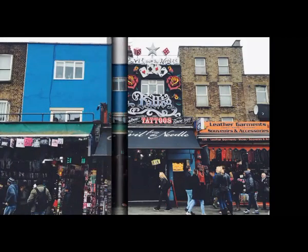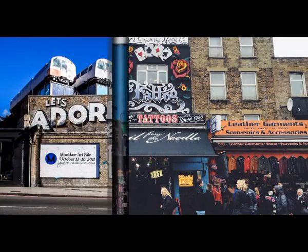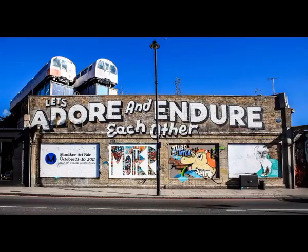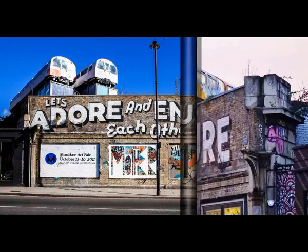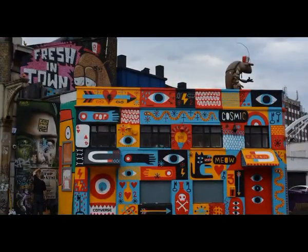3. Camden Town. The cultural neighbourhood in North London, known for its alternative culture. The crowds here are filled with goths, punks, rockabillies and tourists alike. Check out the Camden markets for vintage classics, trinkets and collectibles as well as the international street food. Afterwards, walk along the Regent's Canal all the way to King's Cross.